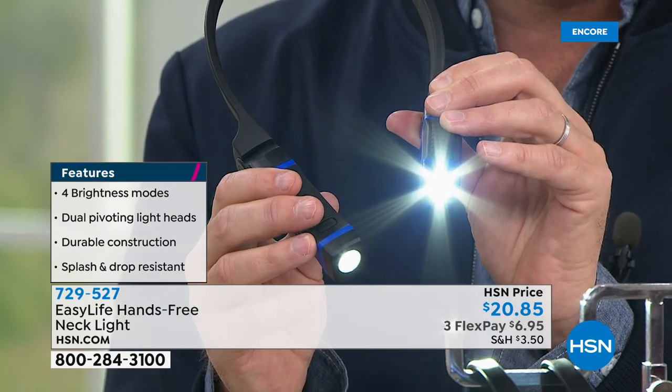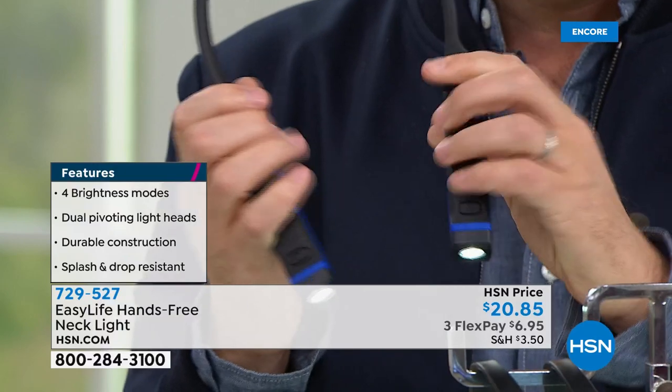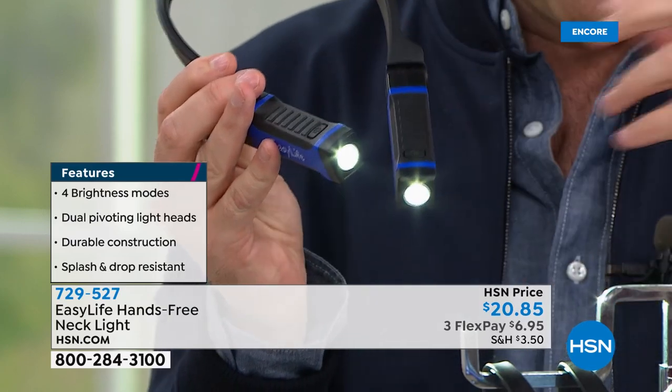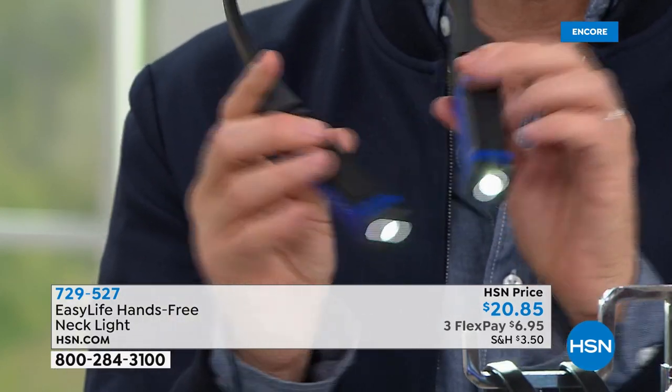It's $20.85. It has dual pivoting heads so you can maneuver it to wherever you want. It has four brightness modes, ranging from 50 to 200 lumens, so you can adjust the brightness the way you want it to be. This is a clever, clever idea.